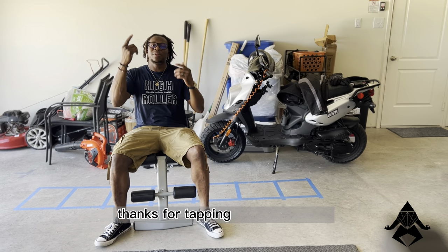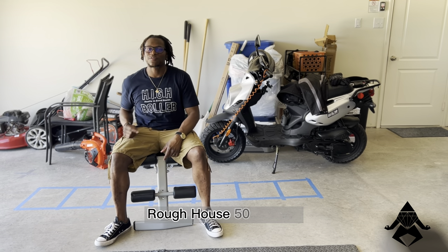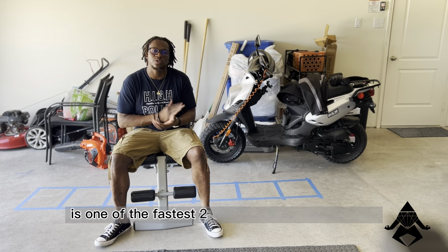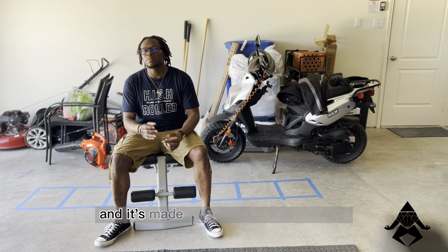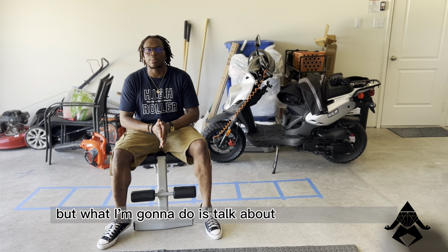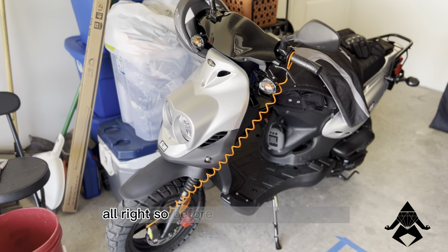What's going on y'all, thanks for tapping into the hustler's favorite channel. Today we're going to be talking about the Roughhouse 50 scooter — this is a 50cc scooter, one of the fastest two-stroke engines on the road, and it's made by Genuine Scooter brand. They didn't sponsor this video at all, but I'm going to talk about how this purchase has changed my life.